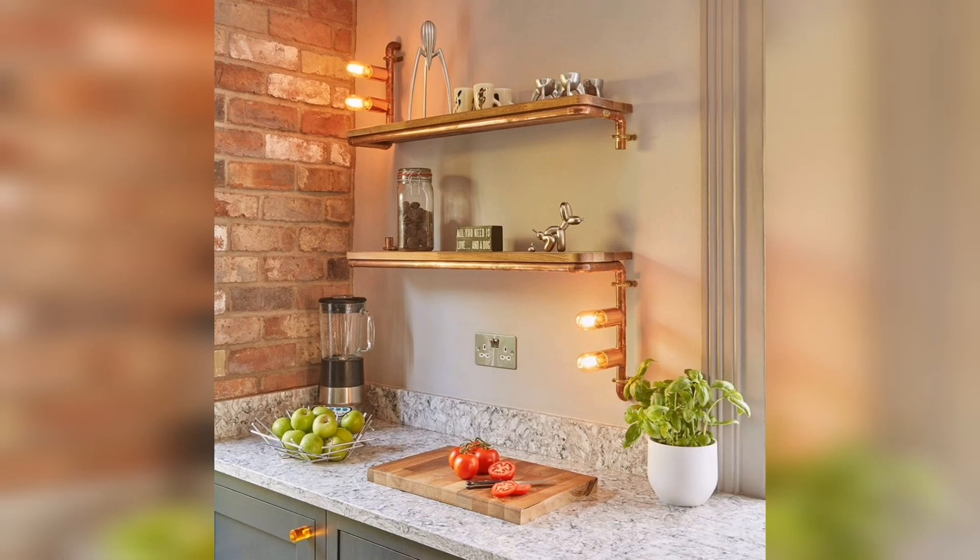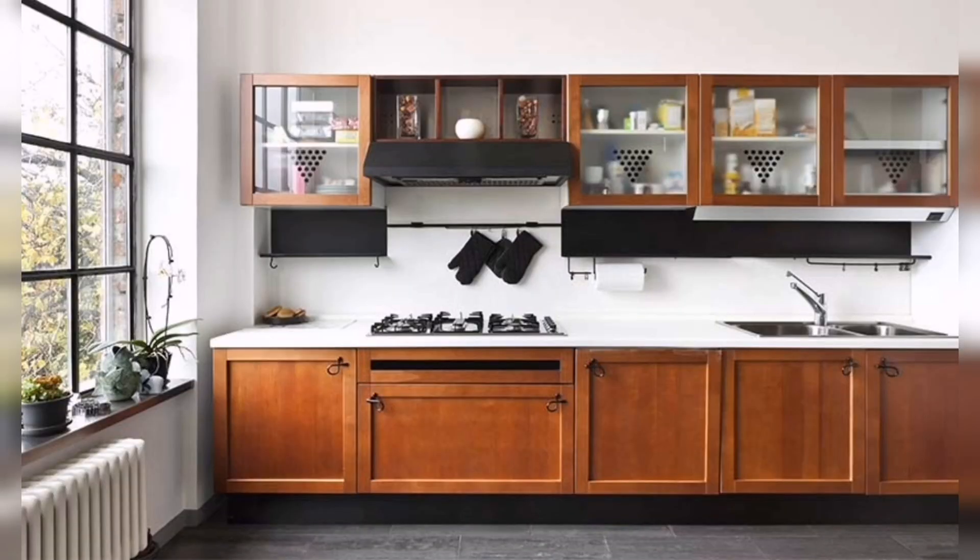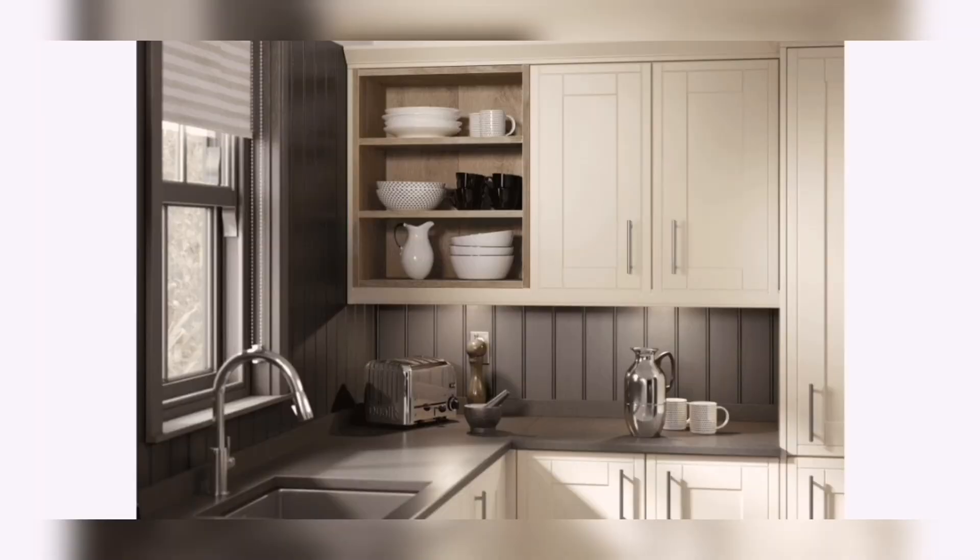Hey guys, welcome to my YouTube channel. Kitchens are often overlooked when it comes to home decorating. Kitchens are a place of beauty and functionality — they are the heart of the home and they should be a reflection of your style.